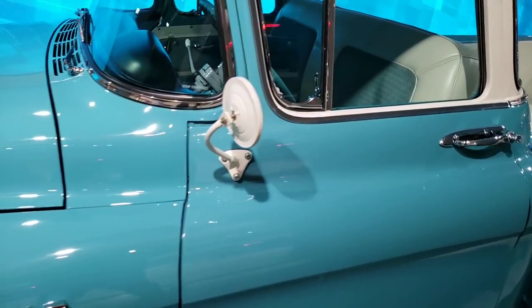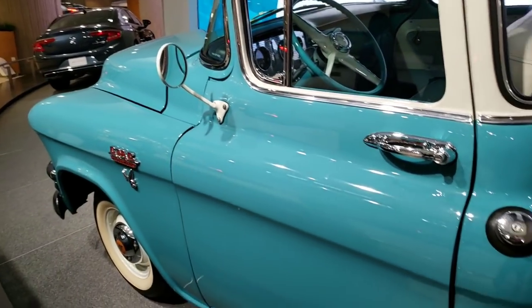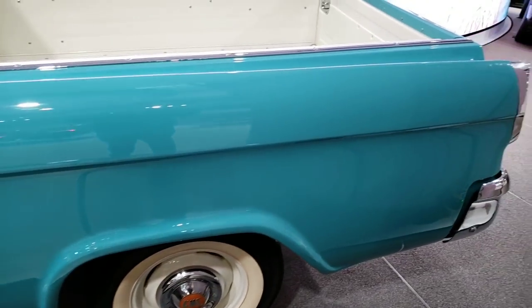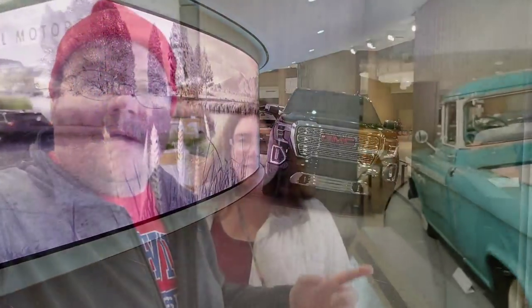Look at this one. Wow. And there's the new style GMC there. I love the blue pickup. This is new — last time we were here this was in construction. Didn't know what it was until now.